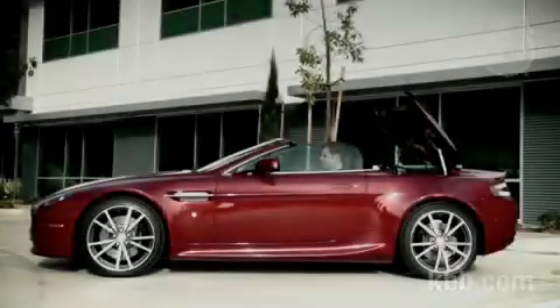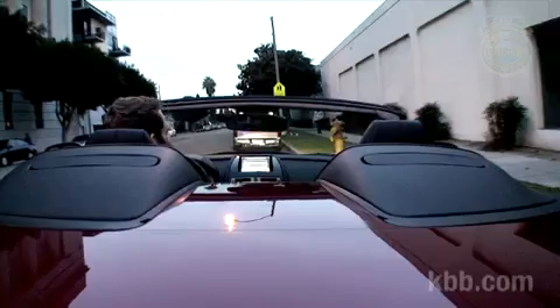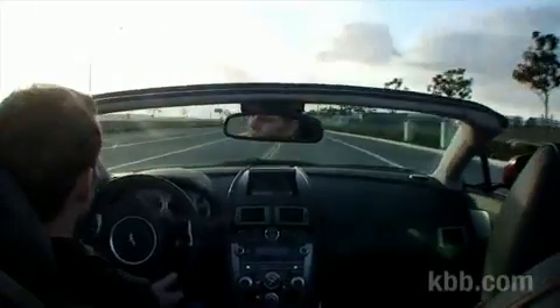The cabin stays impressively quiet with the Volante's top raised, but there's a substantial blind spot over your right shoulder. Airflow around the cabin is nicely controlled with the top down — it's really quite calm, so there's no excuse to drive with the top up. Plus, you'll be able to hear more of that excellent V8 engine noise.